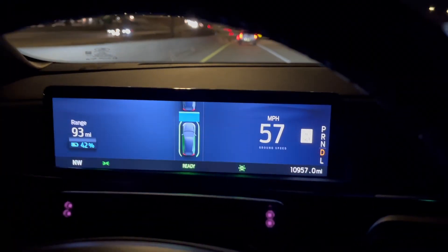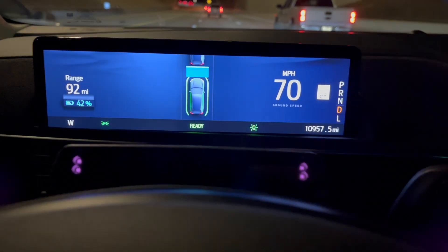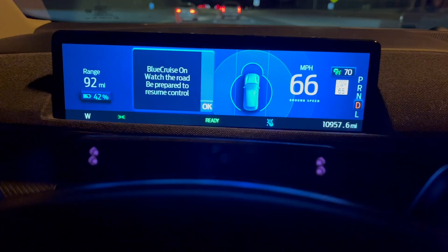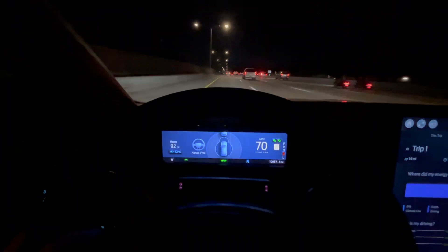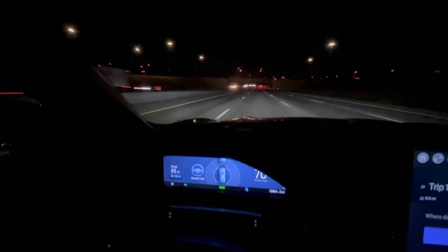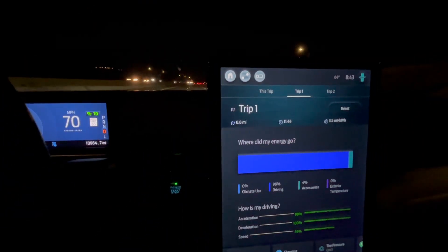We are merging onto the freeway and getting up to 70. We've gone 1.2 miles so far — the charger is just a little bit off the interstate. Okay, there's 70. We're going to just try and maintain 70 as much as possible. We're at 39%, we've gone 8.6 miles, 64 degrees outside, and efficiency is looking pretty good.